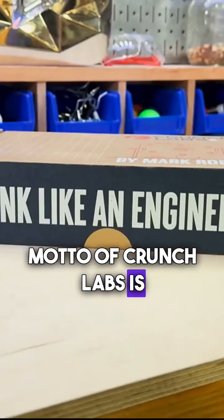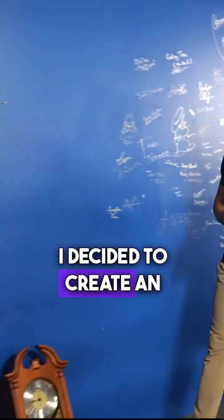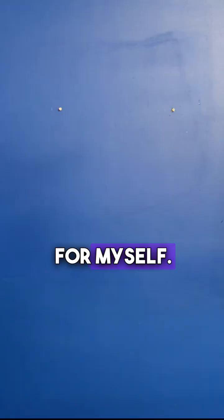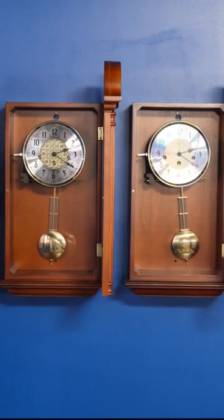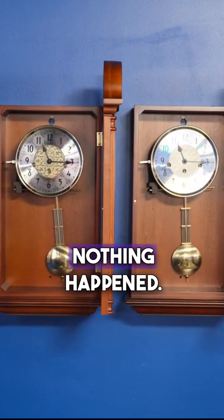Since the unofficial motto of Crunch Labs is 'think like an engineer,' I decided to create an experiment to test this for myself. We got four clocks, put them on the wall, and after four days, nothing happened. But when you're thinking like an engineer, you know that's not a failure — that's a clue.